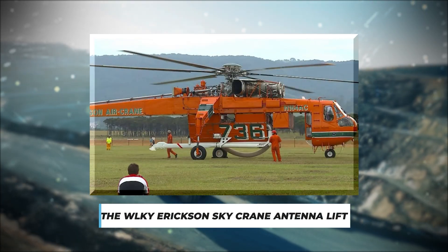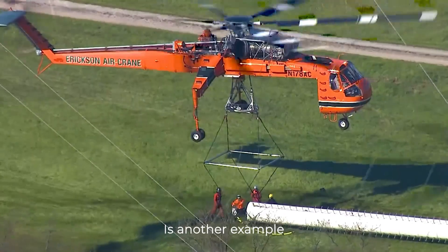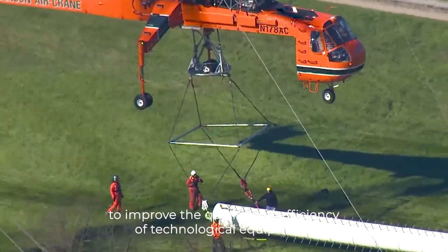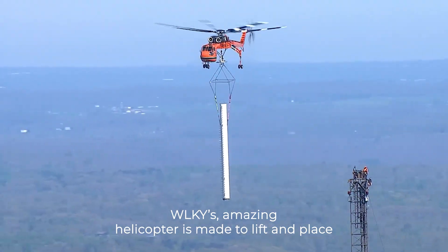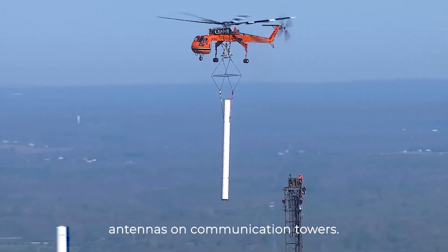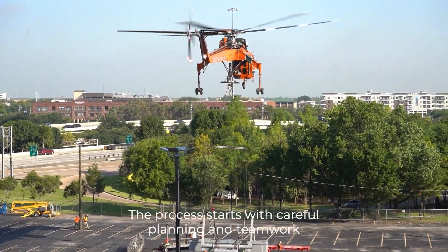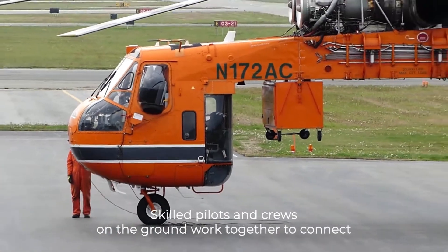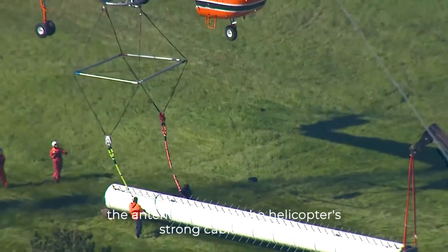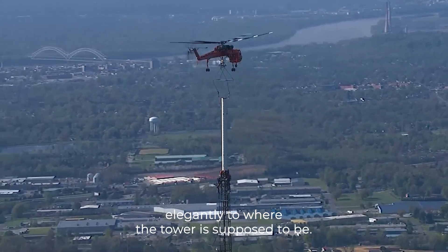Number 7: WLKY Ericsson Skycrane Antenna Lift. This machine is another example of how innovators are always coming up with new ways to improve the quality and efficiency of technological equipment, and is a great example of how far engineering and aviation have come. WLKY's amazing helicopter is made to lift and place antennas on communication towers, making it a key part of ensuring that communication services are reliable and work well. The process starts with careful planning and teamwork, with skilled pilots and ground crews working together to connect the antenna firmly to the helicopter's strong cable system. Once everything is hooked up, the Skycrane takes off and flies elegantly to where the tower is supposed to be.